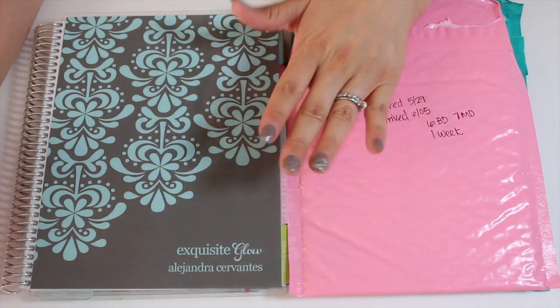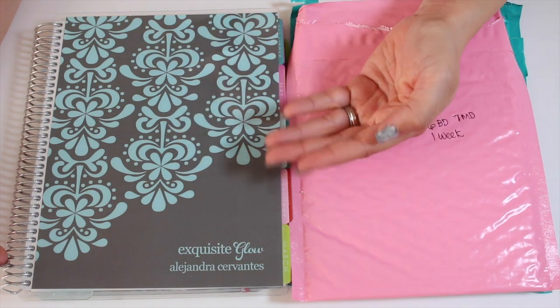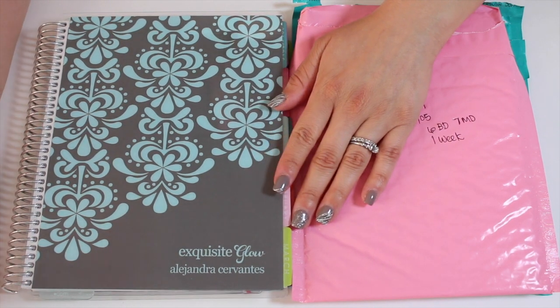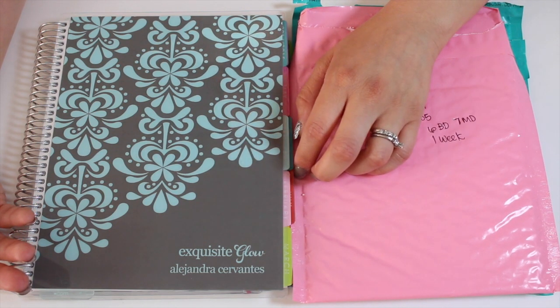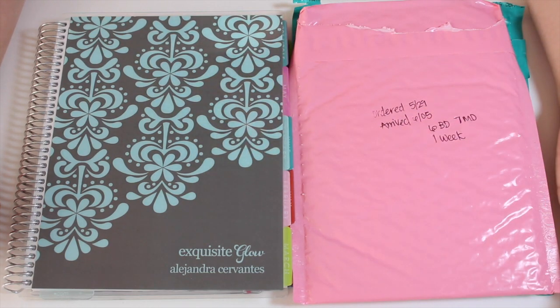Pretty much what I'm using the planner for is to plan my YouTube and Instagram posts, things like that. Also keeping myself on track at home with cleaning duties, cooking and all that, because I feel like planning things sometimes helps getting things actually done.